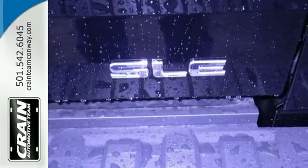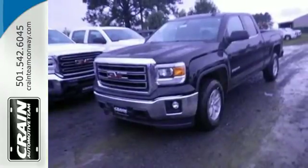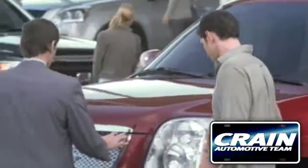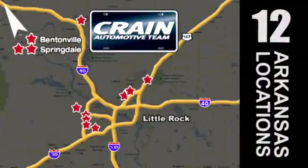See this GMC Sierra 1500 for yourself today. Visit us anytime at crane-team.com. Go, crane-team's got 'em — crane-team.com.